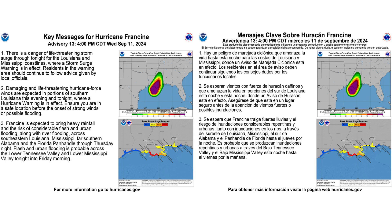The key messages from the National Hurricane Center regarding Francine are here. On the left is in English, on the right is in Spanish. You can pause to take a chance to read this.